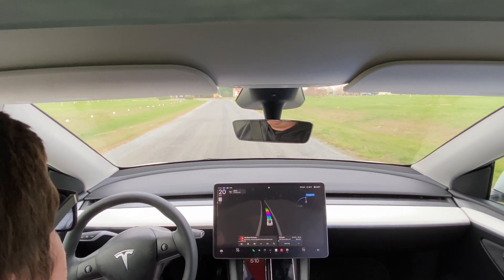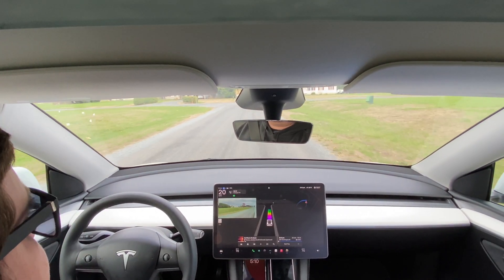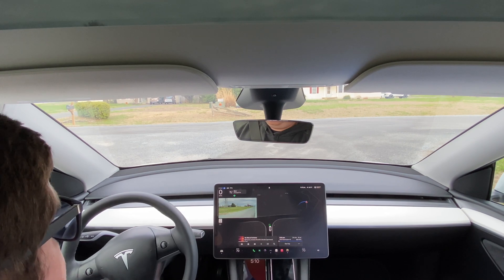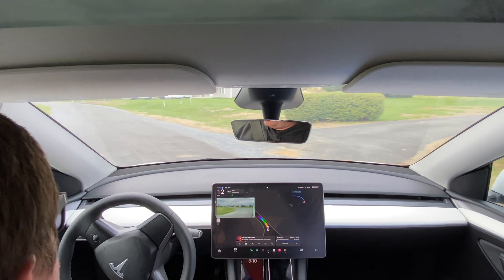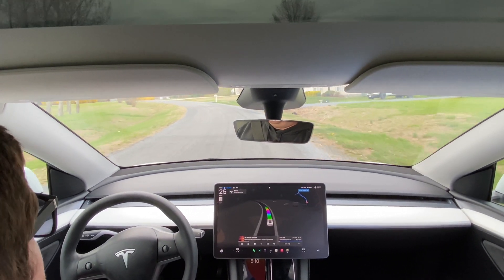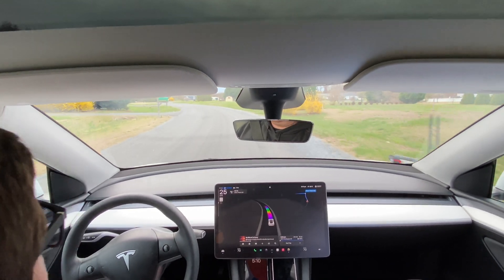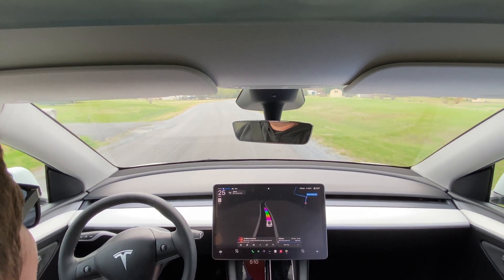Now coming up to a stop sign. Inside the neighborhood the speed limit is 25, though no one goes 25 through here. I wanted to see how it handles driving around the neighborhood. Good stop, good take-off from the stop sign, and it's speeding up going 25. The good news is this system I'm sure sees further out than I can with my own eyes. So if any kids or anything are out here, I'm sure it would see them coming.